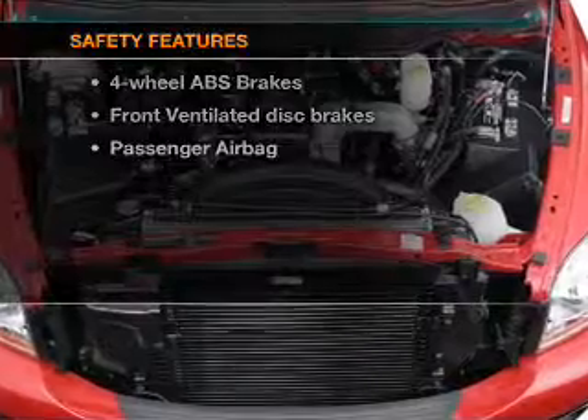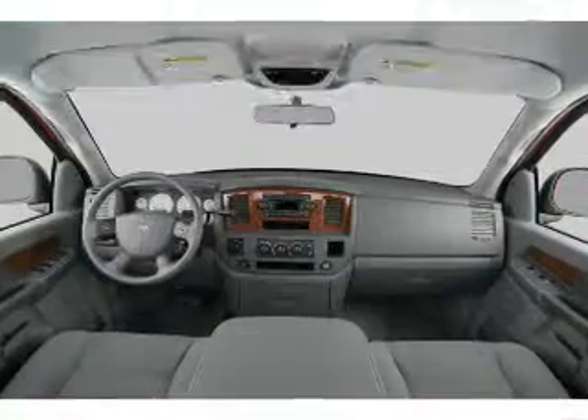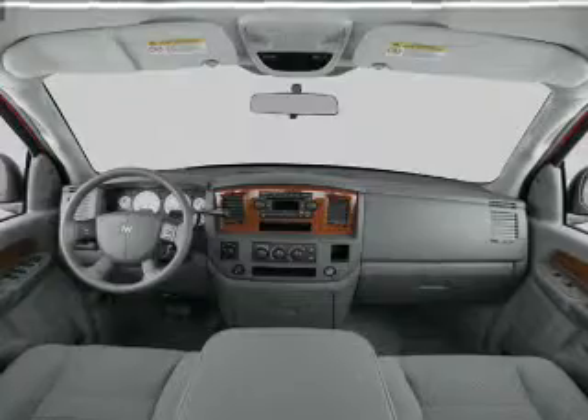And for your peace of mind, the following safety equipment is included: front ventilated disc brakes, passenger airbag.